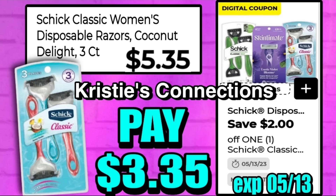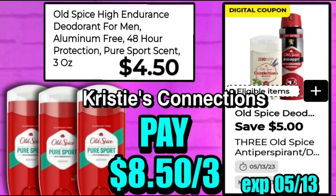For our weekly razor deal, the Schick Classic women's disposable razors in Coconut Delight, 3-count, are $5.35. We have a $2 coupon, so that makes this $3.35 out of pocket. I would definitely use this as a filler rather than doing it as a standalone deal, since we do get these razors very cheap often.